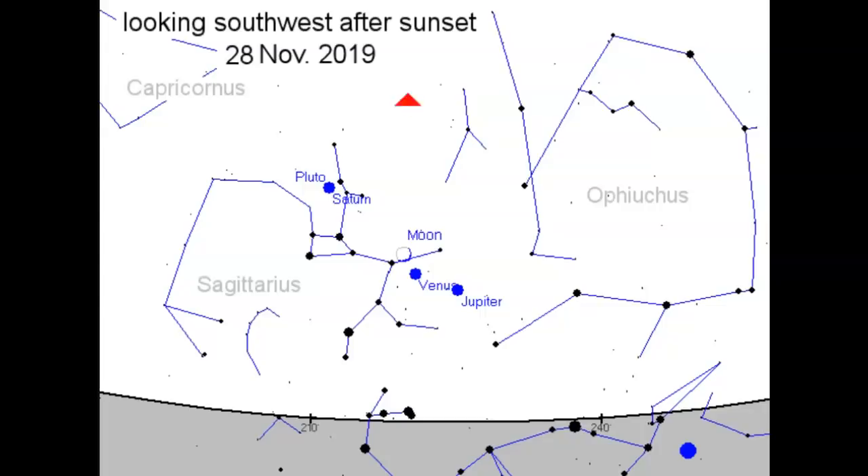November 28th is a great day for celestial events — we watched on that date comet ISON disintegrate around the sun. Looking south-southwest after sunset, you're going to see the Moon, Pluto, Saturn, Venus, and Jupiter. If the skies are clear, it should be very good over the next few weeks for watching these events.